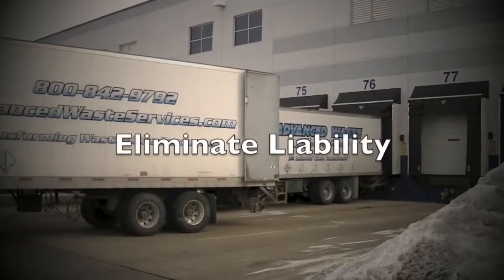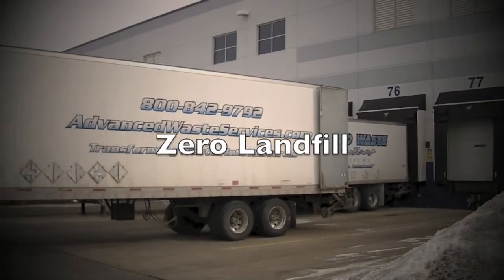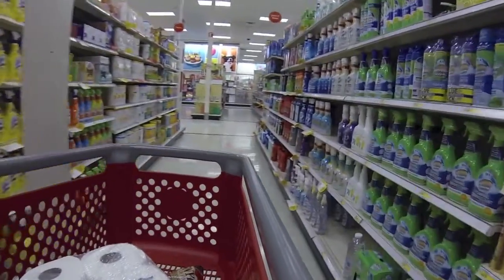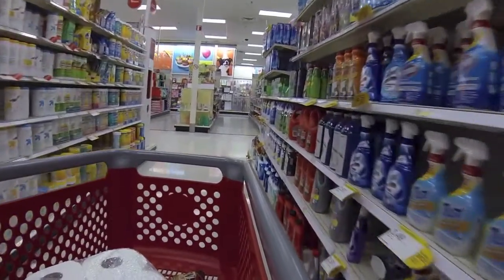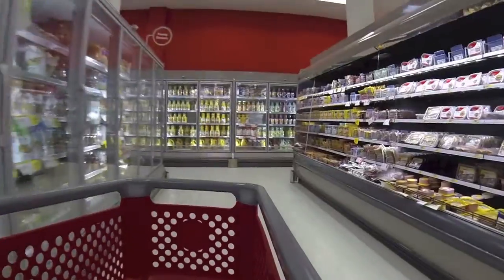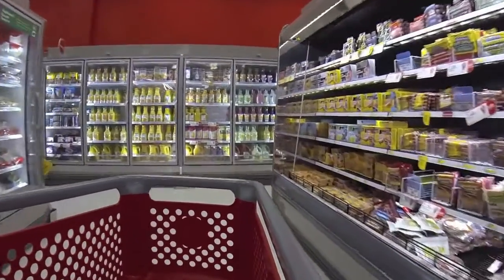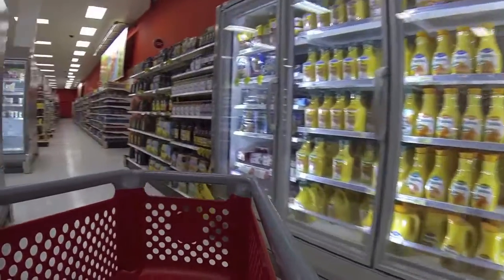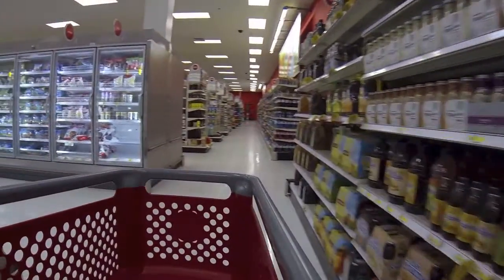This is great because it allows food and consumer product companies to achieve three goals: guarantee destruction, eliminate liability, and achieve zero landfill. The vision is when you walk through a store and see all these products — for whatever reason you don't sell them, maybe it's a wrong label, they're expired, it's a change in season, there's a new advertising campaign, a recall, a return, or maybe something got damaged.